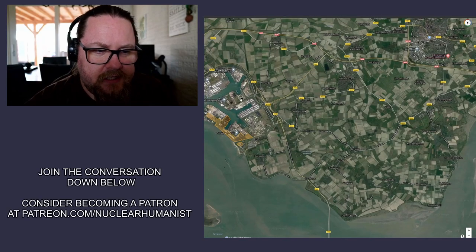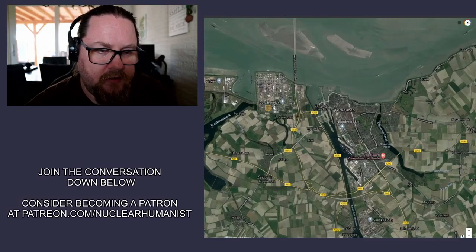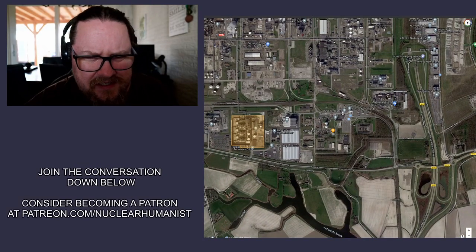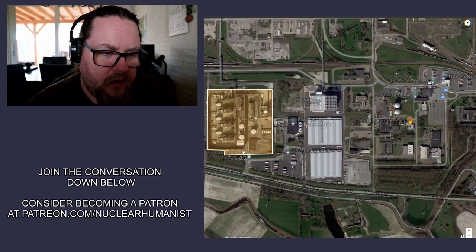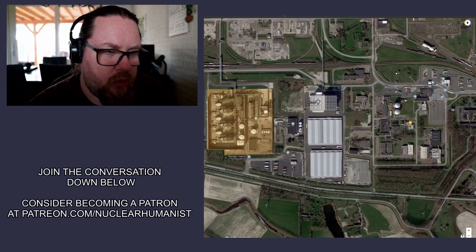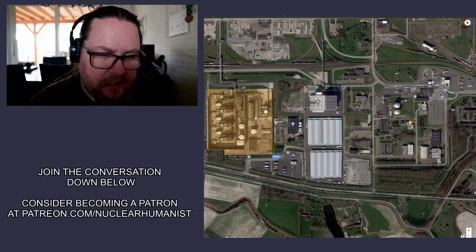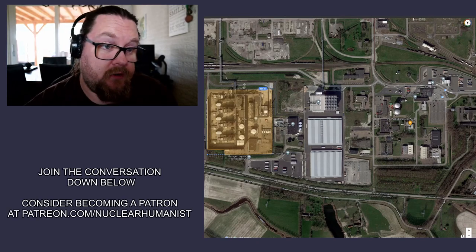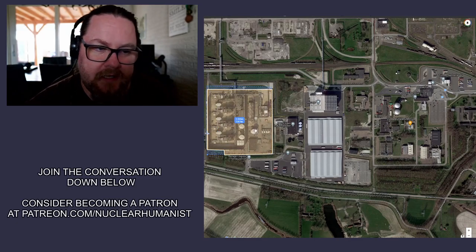We have a couple of these locations in the Netherlands. One is just across the water. This place isn't quite as good — you'd be really squeezed in between all these companies. But this little gas plant here is 250 meters by 300 meters, so potentially you could place one SMR here.